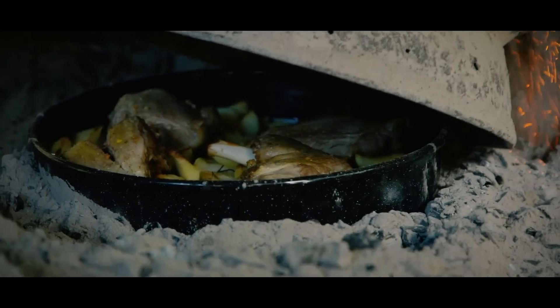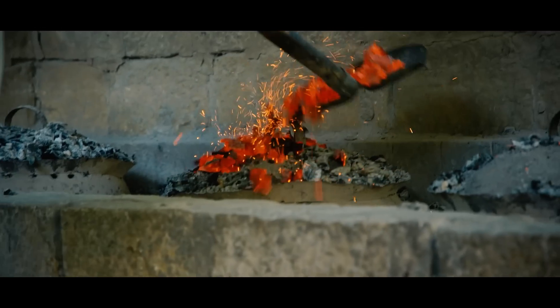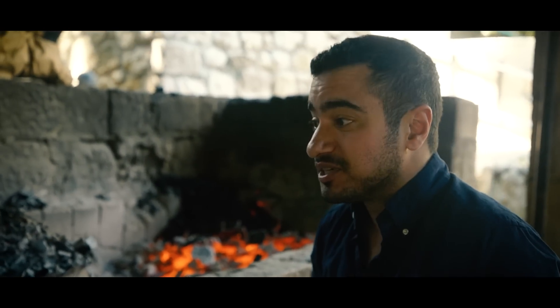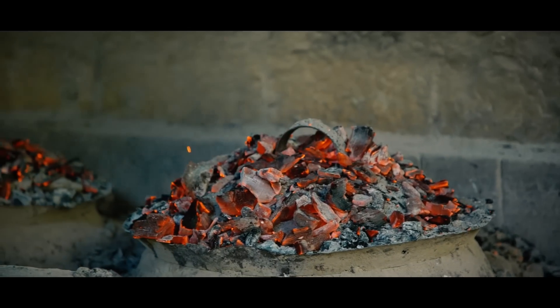What we've got here are iron cloches with charcoal all around them and on top — that's the way of cooking. Under here we could have fish, octopus, and they also bake bread in the same method.